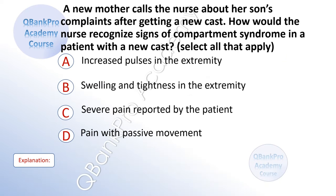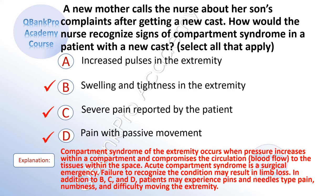A new mother calls a nurse about her son's complaints after getting a new cast. How will the nurse recognize signs of compartment syndrome in a patient with a new cast? Select all that apply. A. Increased pulses in the extremity. B. Swelling and tightness in the extremity. C. Severe pain reported by the patient. D. Pain with passive movement. The correct answer is B. Swelling and tightness in the extremity. C. Severe pain reported by the patient. D. Pain with passive movement. Explanation: Compartment syndrome occurs when pressure increases within a compartment and compromises circulation through the tissue. Acute compartment syndrome is a surgical emergency. Failure to recognize the condition may result in limb loss. Patients may also experience pins-and-needles pain, numbness, and difficulty moving the extremity.